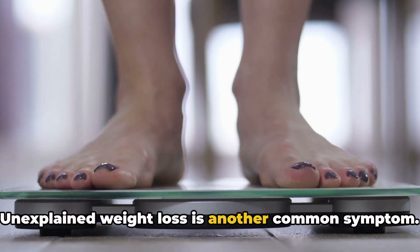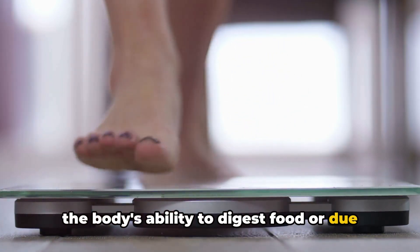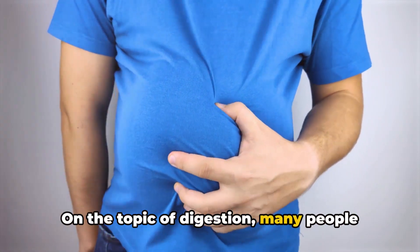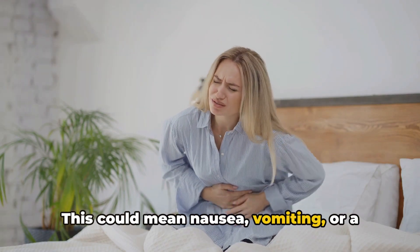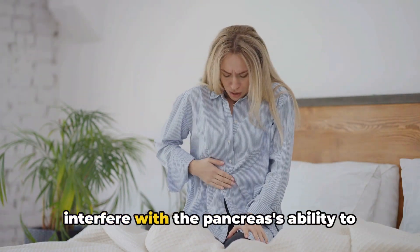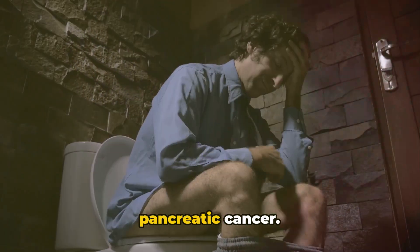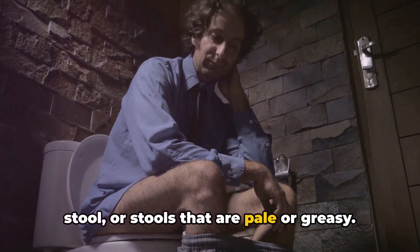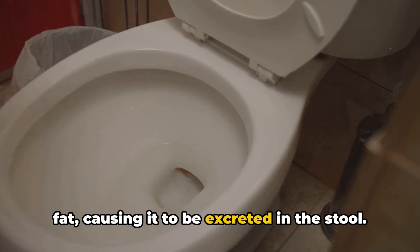Unexplained weight loss is another common symptom. This could be due to the cancer affecting the body's ability to digest food, or due to a decrease in appetite, which is also a symptom. Many people with pancreatic cancer experience digestive problems — nausea, vomiting, or a bloated feeling after eating. These issues arise because the tumour may interfere with the pancreas' ability to help with digestion. Lastly, changes in stool can be a sign of pancreatic cancer, manifesting as unusually smelly, pale, or greasy stools. This happens because the pancreas isn't producing enough enzymes to break down fat.